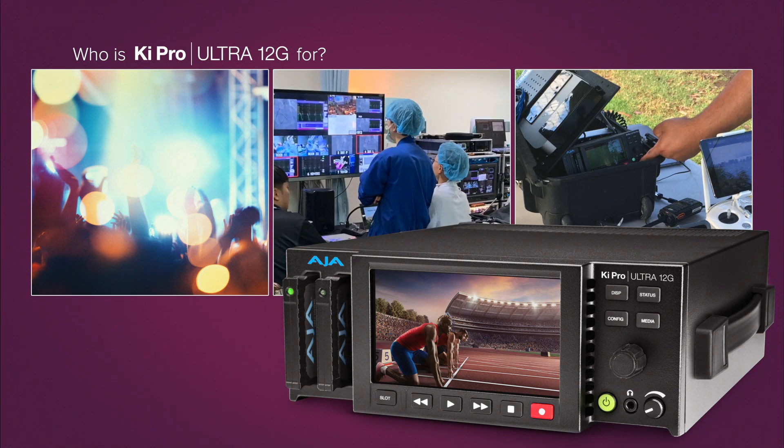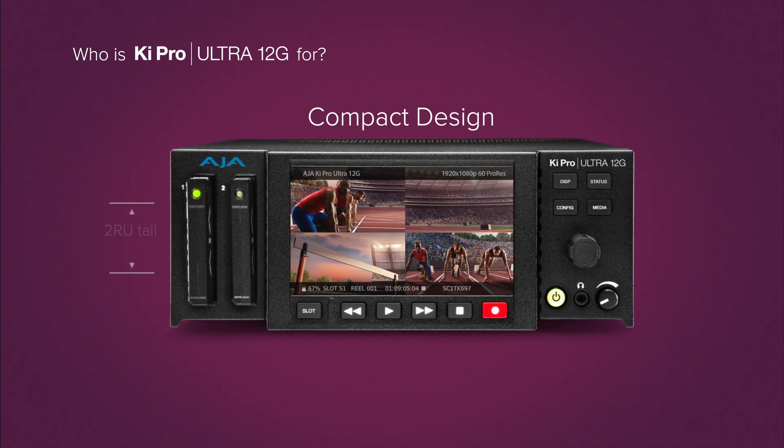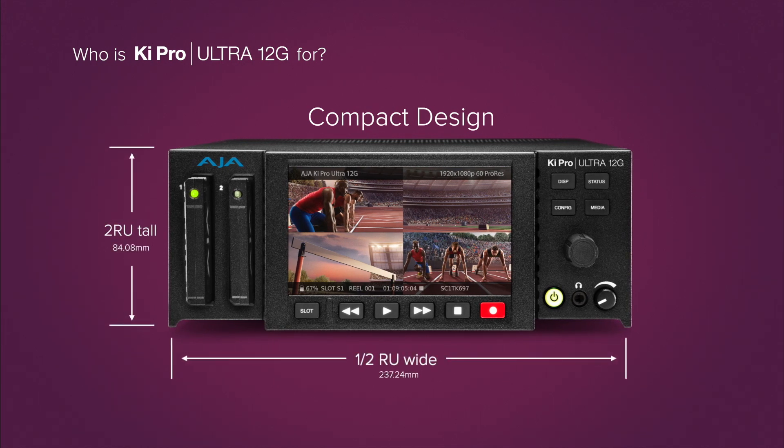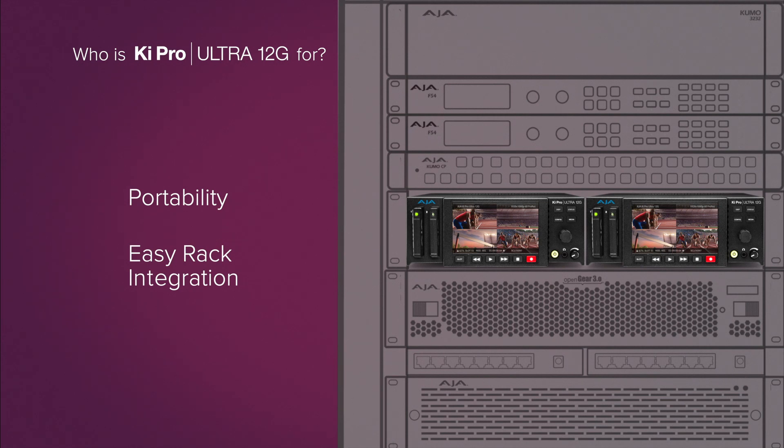producing live events, or in scientific or medical environments, KeyPro Ultra 12G's 2RU half rack width form factor allows portability or easy integration into rack mount installations.